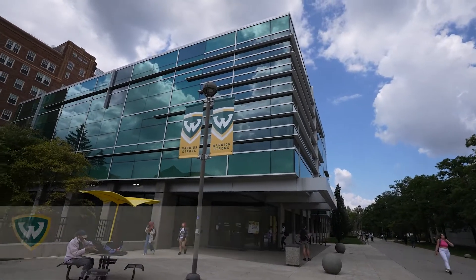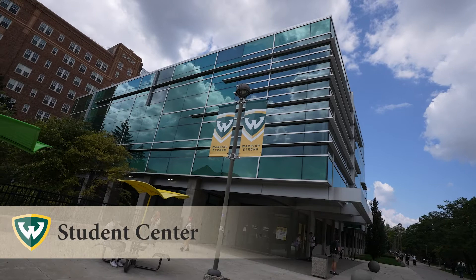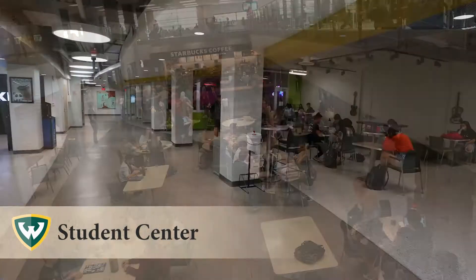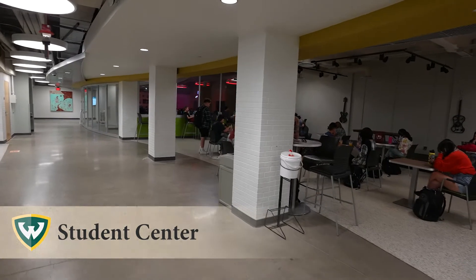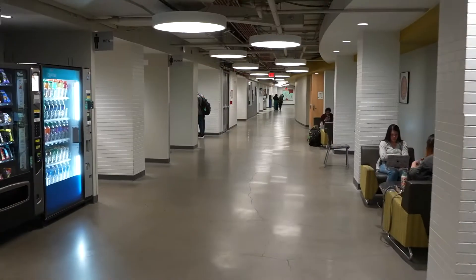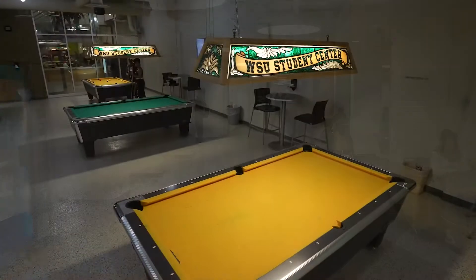With a $26.5 million renovation completed in 2015, the Student Center includes a new food court, collaboration spaces for student organizations, modern meeting and conference facilities, and new gaming and student recreation destinations.